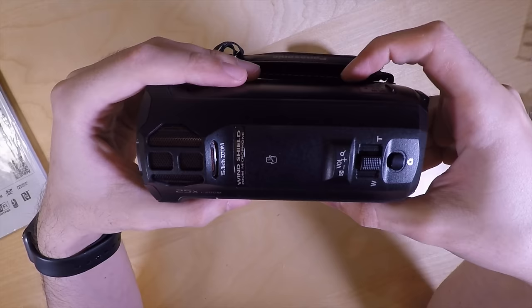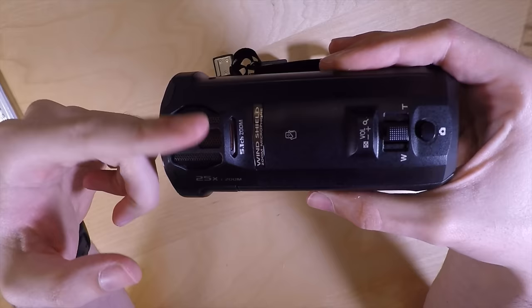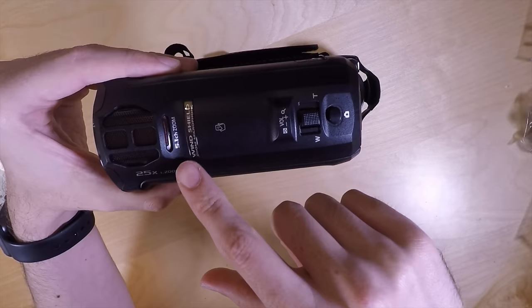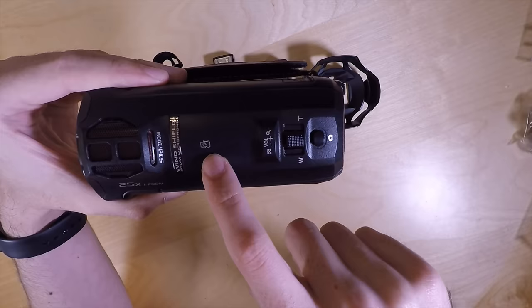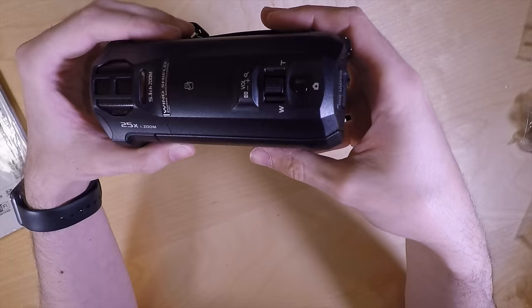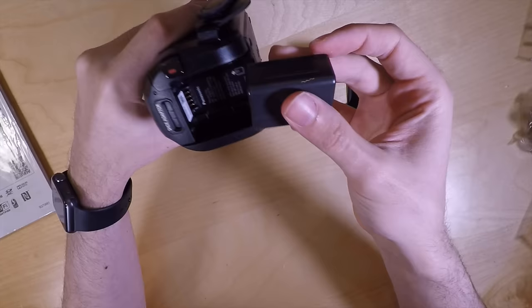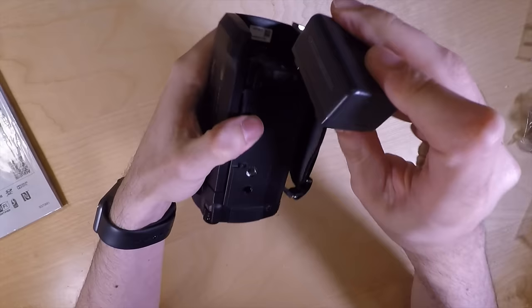Starting from the top: this apparently has 5.1 channel surround sound. I've seen people use a dead cat wind sock over the top to stop wind noise, and apparently that makes a lot of difference — the built-in windshield won't be that good. Moving down you've got NFC, so if you've got an Android phone you can just tap on there and it'll connect automatically. You've got your zoom control followed by your photo button. Then on the back you've got your hot shoe connector, and that's where you put your battery.